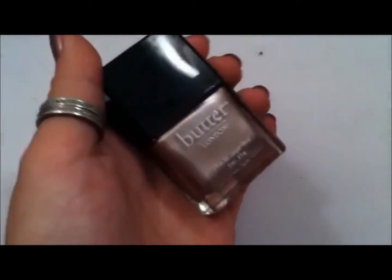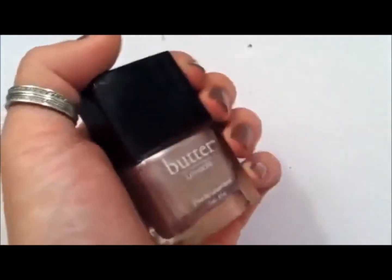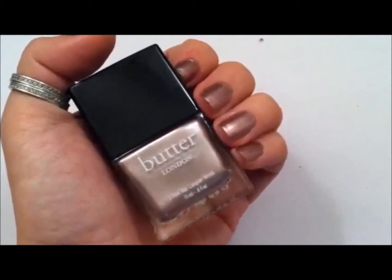It's a super high shine metallic mauve, kind of a light mauve color. So this is Butter London in Fairy Lights.